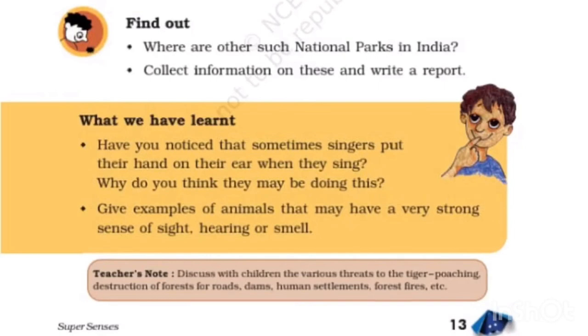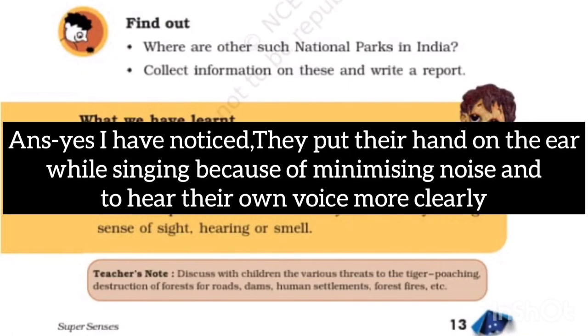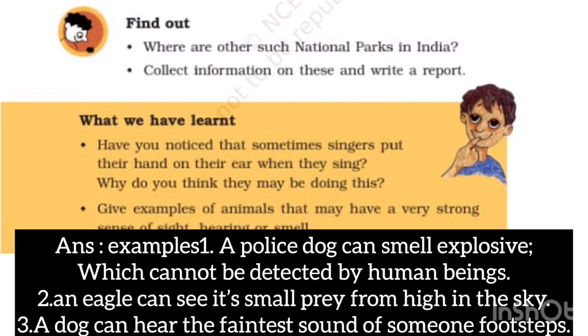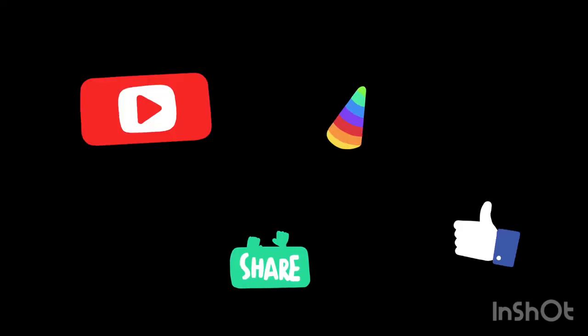Have you noticed that sometimes singers put their hands on their ears when they sing? Yes, they do this to minimize noise and hear their own voice more clearly. Examples of animals with very strong senses: a police dog can smell explosives that cannot be detected by humans; an eagle can see small prey from high up in the sky; a dog can hear the faint sound of someone's footsteps.